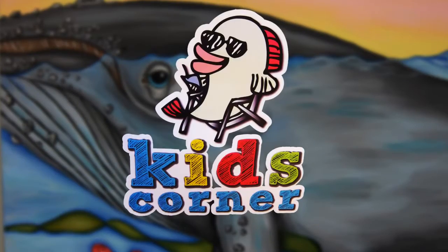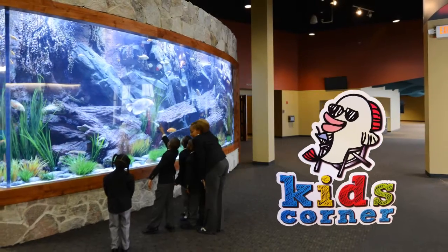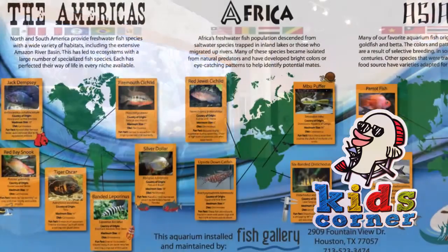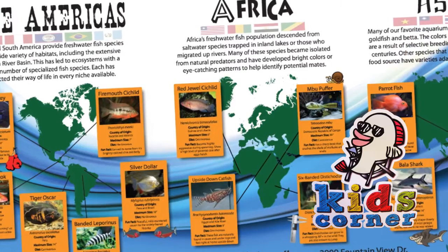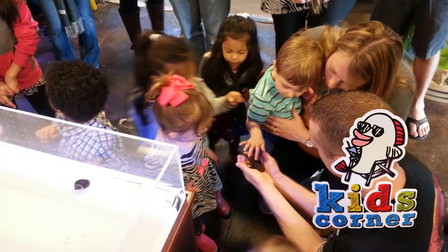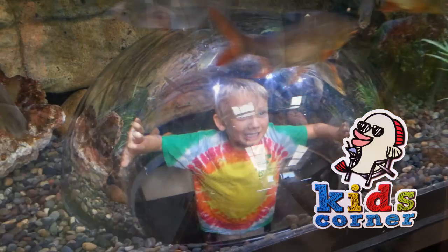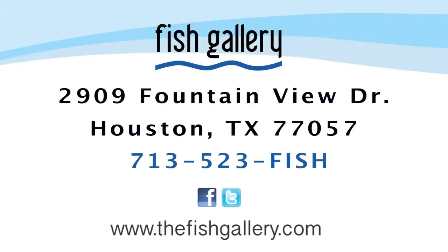Fish Gallery is also involved with our community. We do work with several schools in the area, as well as offer free tours of our retail location. Fish Gallery also offers a space available for corporate events or birthday parties. So if you want a unique experience for your child's birthday, visit Fish Gallery. For more information, please visit thefishgallery.com.